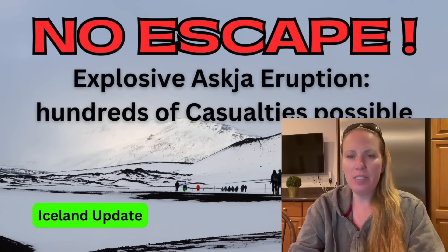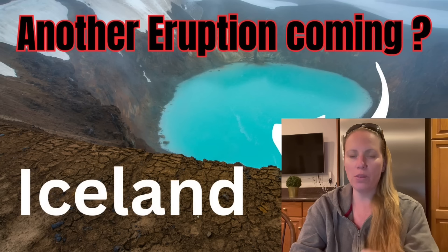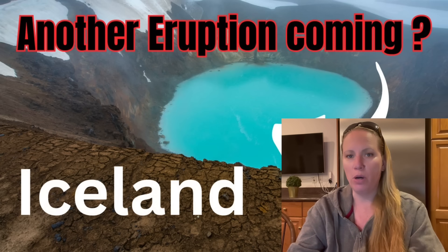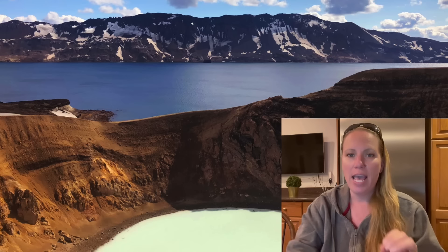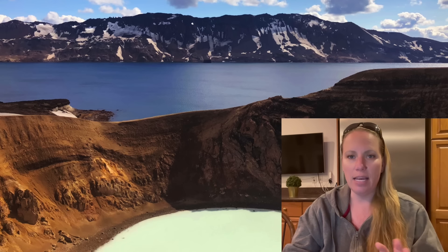Many of you might have seen my video about Askja. If not, I'll put it in the end screen — it's really worth watching because it gives you an overview of what Askja is. Askja is a caldera,